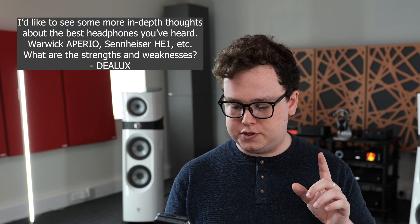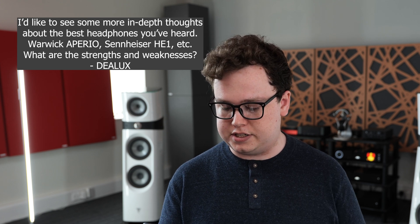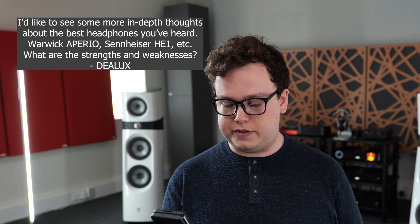I'd like to see some more in-depth thoughts you have about the best headphones you've heard — the Aperio, Susvara, HE1, etc. What are some of the strengths for all of them? Get subscribed, because we have a video on that very topic coming soon.